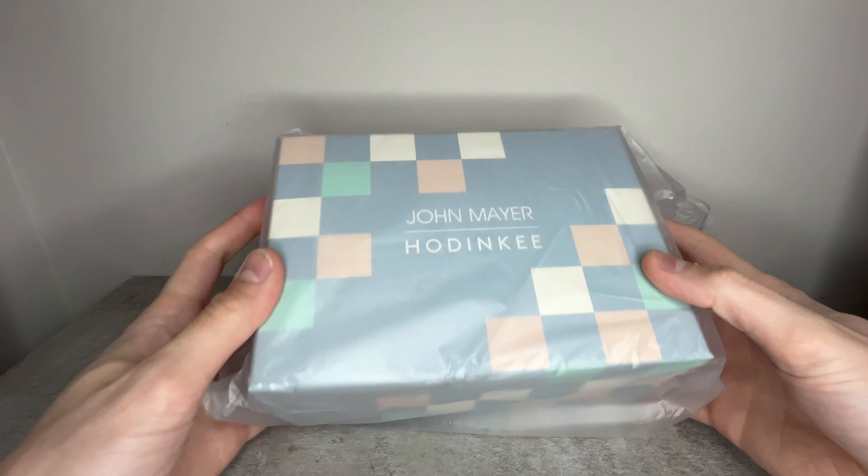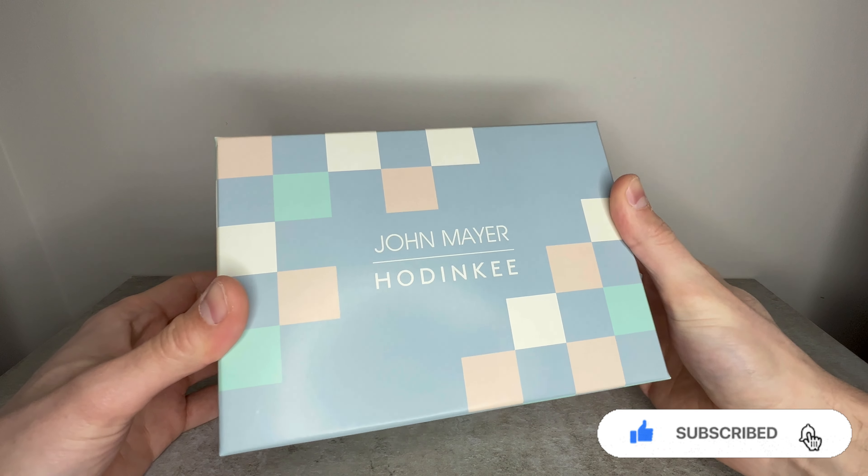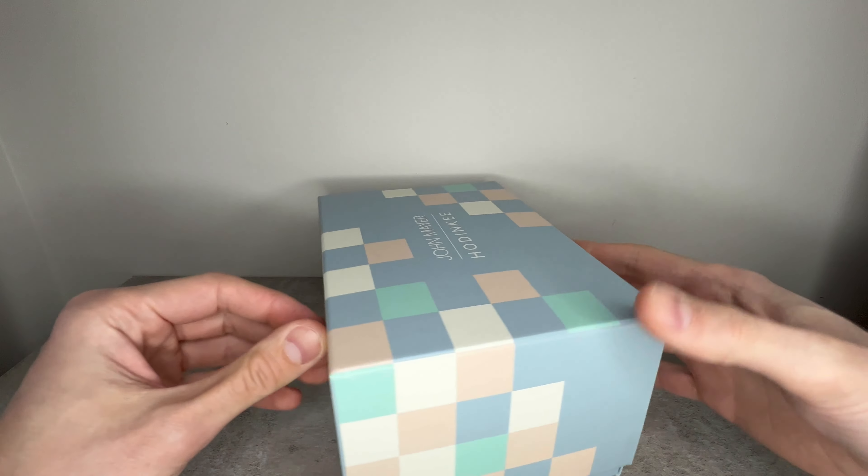We're going to be running through everything this brand new model has to offer, so if that sounds good to you and you haven't already, please hit the subscribe button and join our awesome community of watch lovers — then sit back, relax and we'll jump right in.